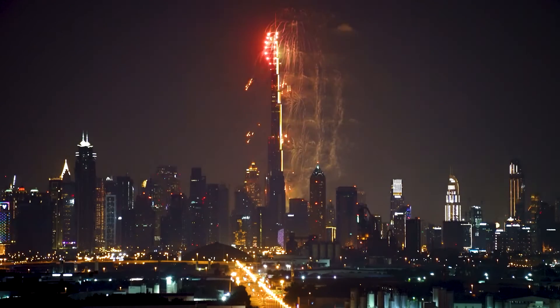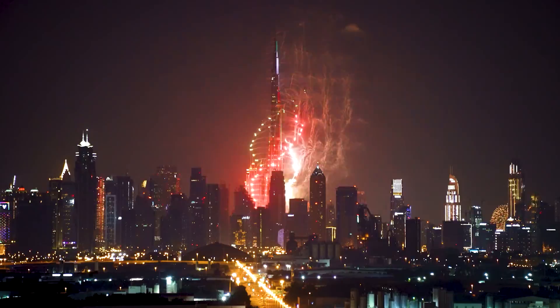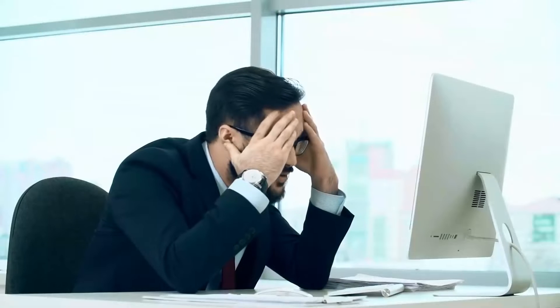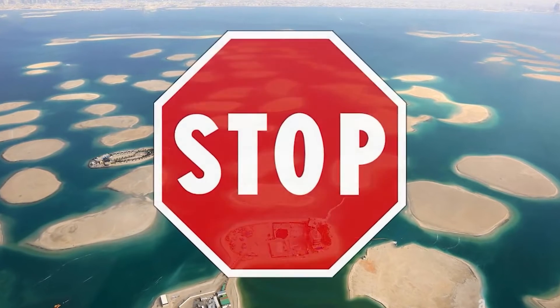Dubai might have the dream to reach new heights, but it cannot do that at the cost of causing harm to nature. Whatever they're doing is not exactly environmentally friendly or even sustainable to begin with. In a way, not continuing the project might be the wiser choice, if money is taken out of the equation.